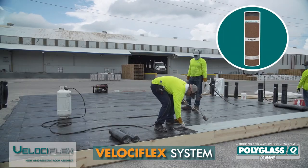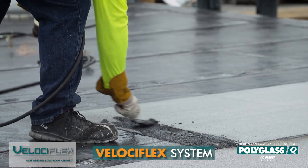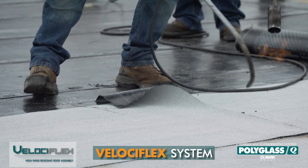Then elasto-flex S6HP granulated cap ply was torch applied. At the end laps, the granules on the underside of the cap ply were embedded with heat and a trowel before heat welding the overlapping cap ply.